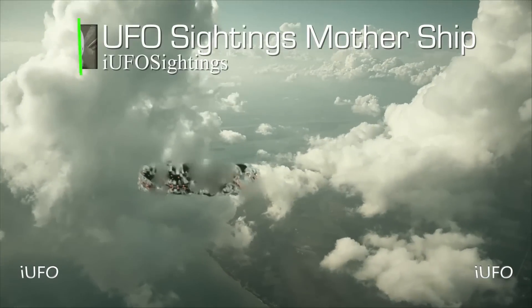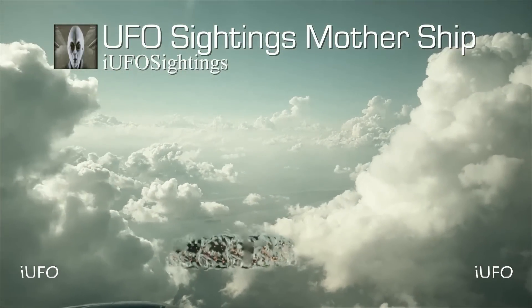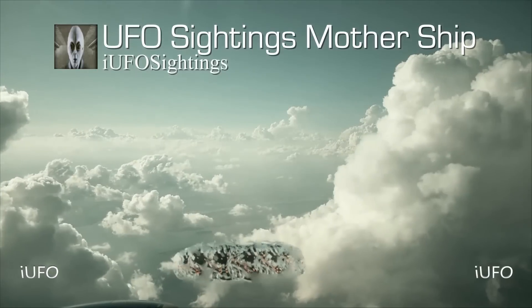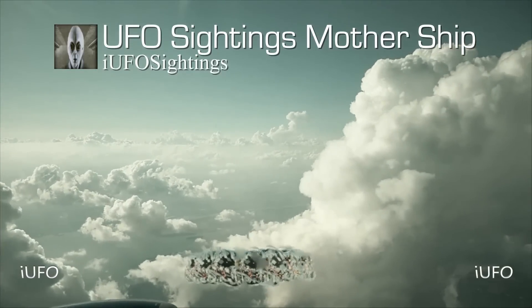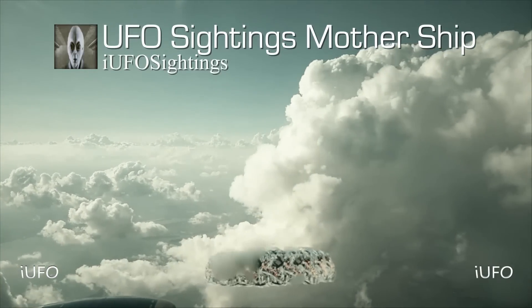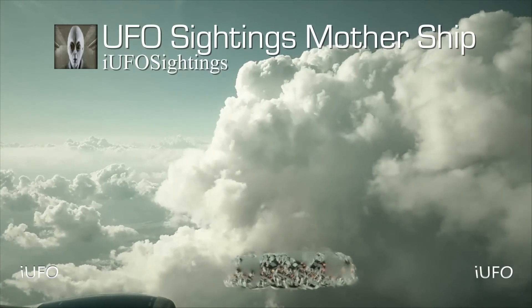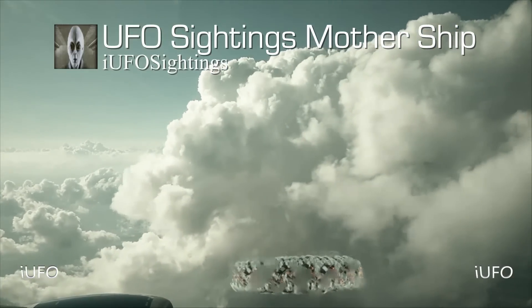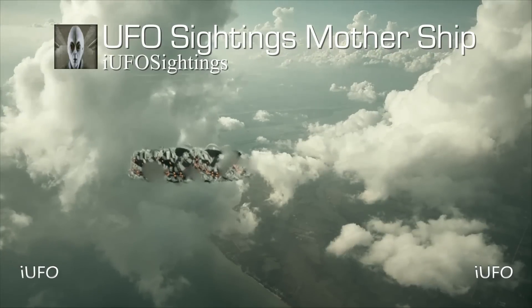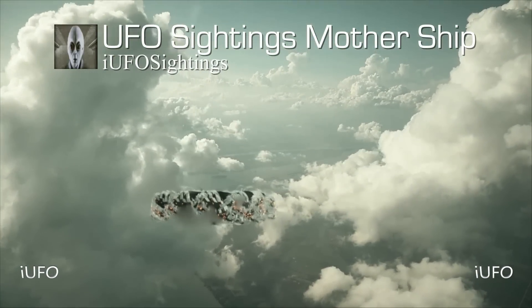Welcome back. UFO sightings — mothership. Look at this thing. Apparently it's huge according to the source. It's a little hard to tell how close the UFO is to the plane, but look at this.